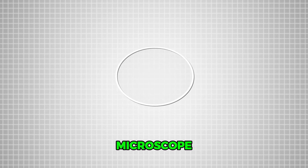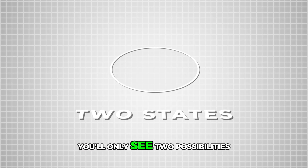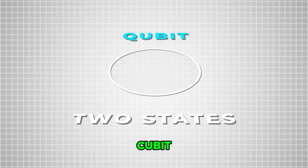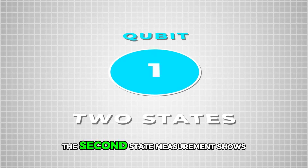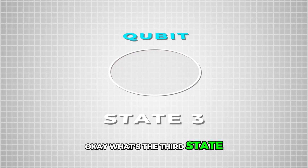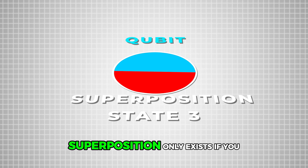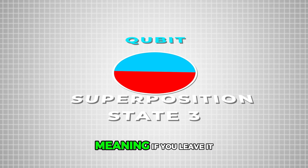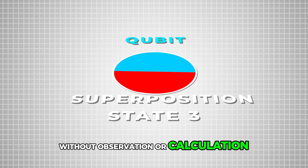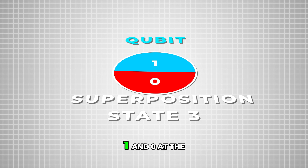The first state: if you measure a particle — like observing it under a microscope — it shows only two states. We call this particle a qubit. Measurement shows it as one, or as zero. That's the binary system we know. The third state is called superposition, which only exists if you don't measure it. Leave it alone without observation and it remains in superposition — meaning it's both one and zero at the same time.